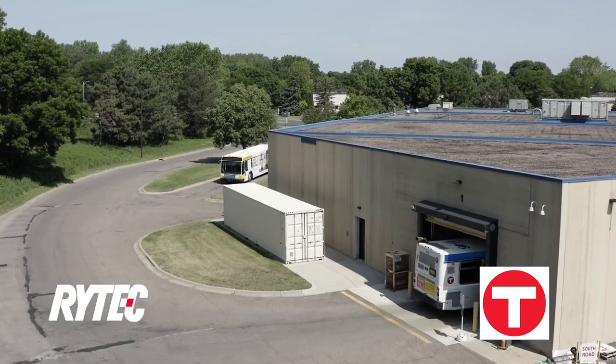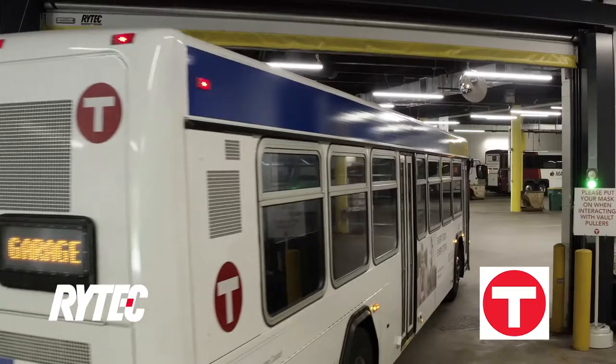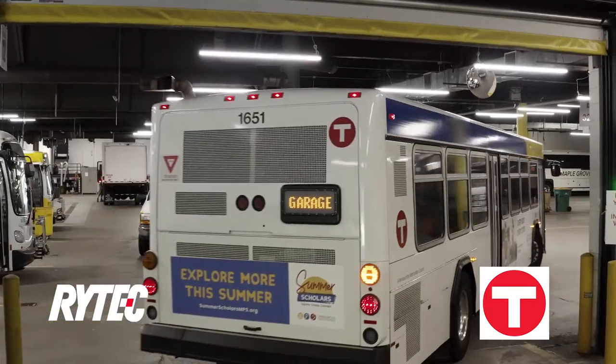There's about 120 buses that pull out — the majority of them pull out like three different times a day — so these doors open and close all the time.